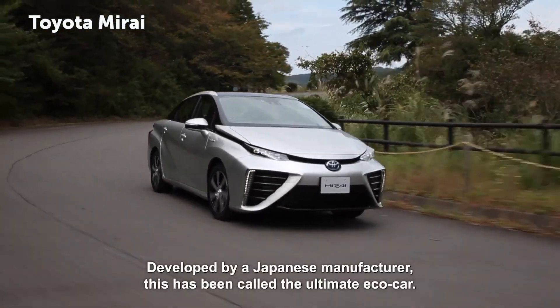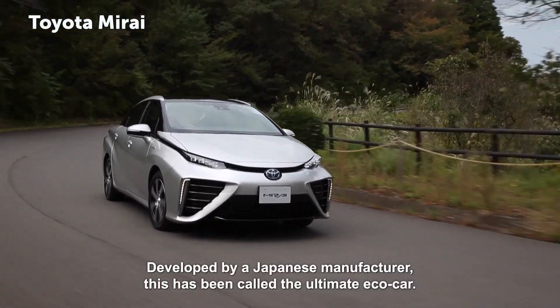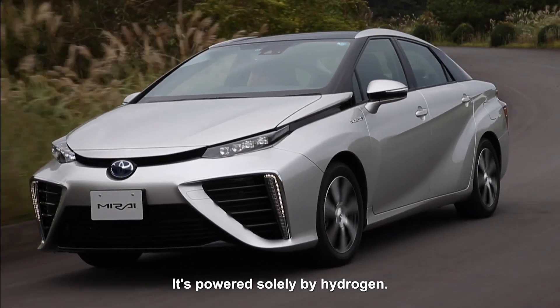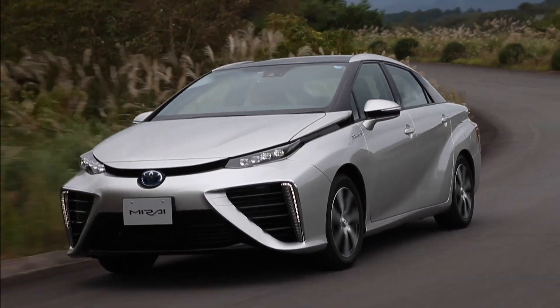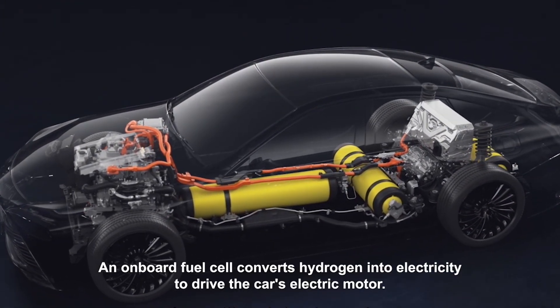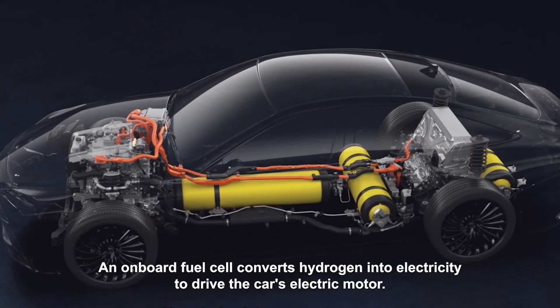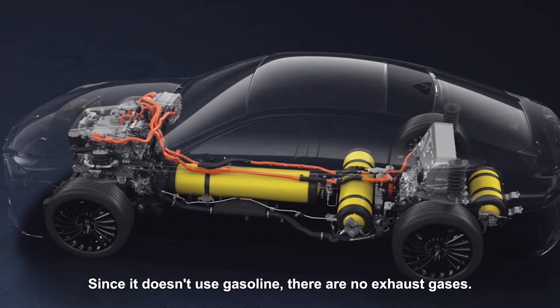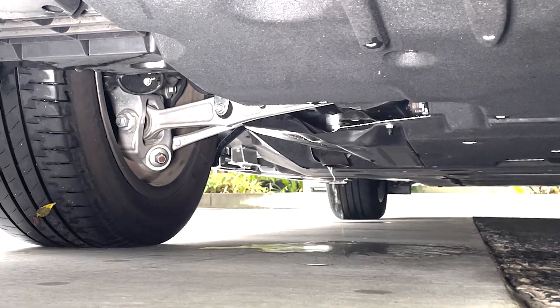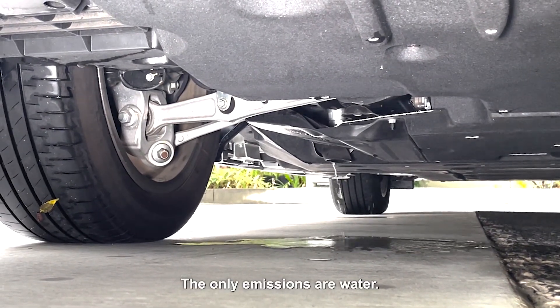Developed by a Japanese manufacturer, this has been called the ultimate eco-car. It's powered solely by hydrogen. An onboard fuel cell converts hydrogen into electricity to drive the car's electric motor. Since it doesn't use gasoline, there are no exhaust gases. The only emissions are water.